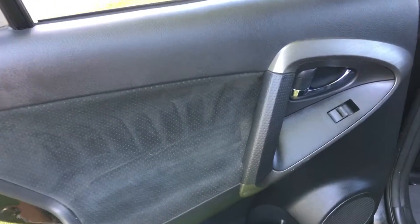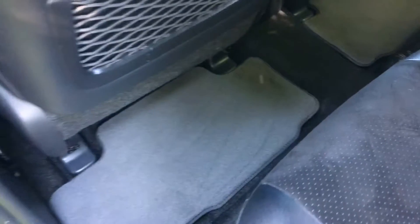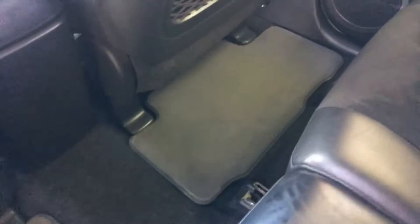The rear door card on the near side is in very nice condition. The car benefits from a full set of original Toyota mats. The footwell areas in the back are very nice indeed. And that door card on the other side is very clean as well.